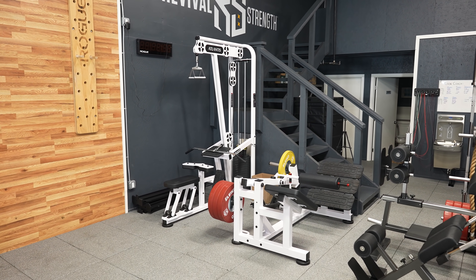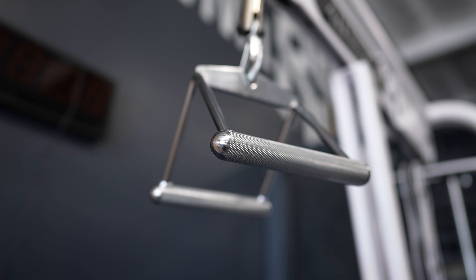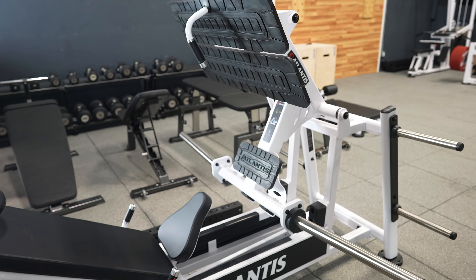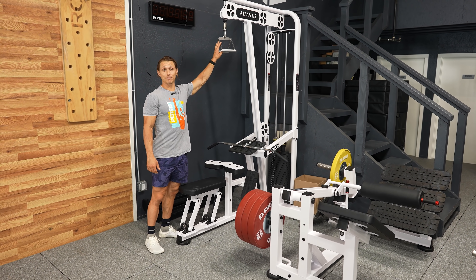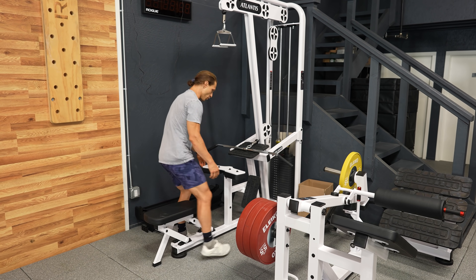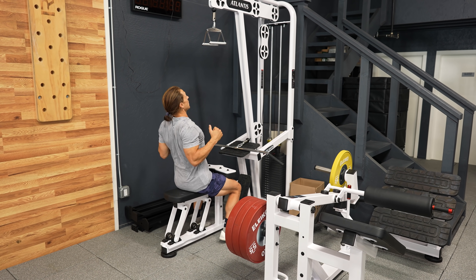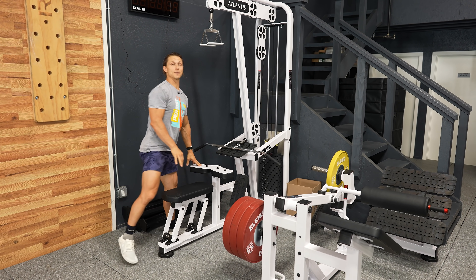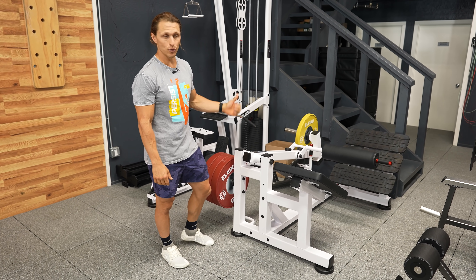Let's look at the Atlantis strength machines we brought into the lab. This is a combination lat pull-down and low row. With a couple of adjustable pieces, if I pull the seat back I can do seated rows; push it back up and I can do lat pull-downs. This is a great machine if you're learning pull-ups and haven't yet built that pull-up strength — wonderful as an accessory to vertical pulling.